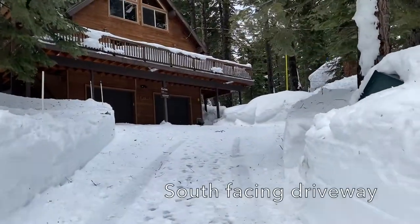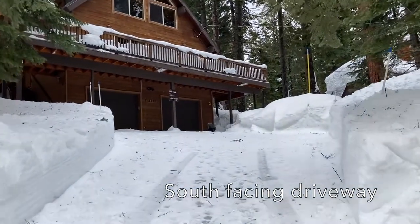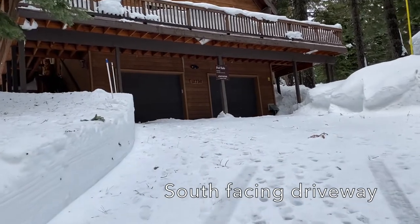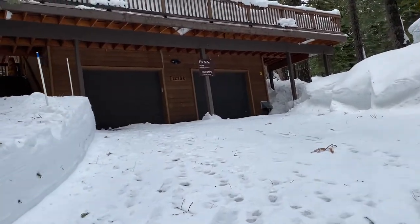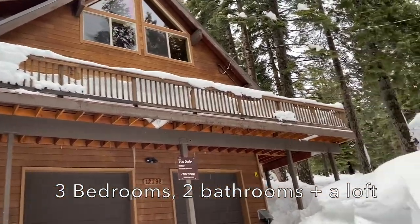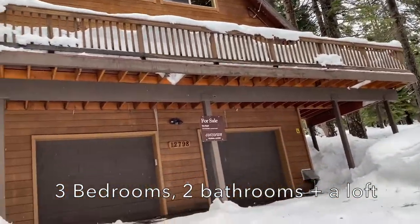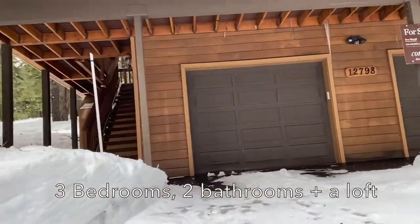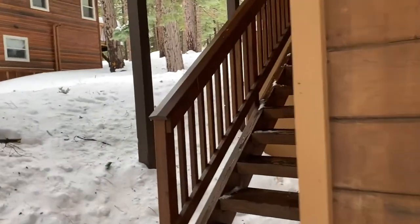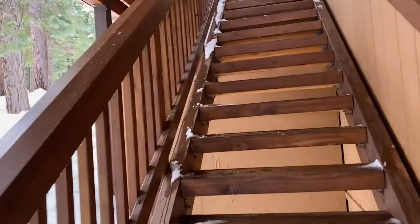Walking up here, the driveway is a little bit steeper but it's kind of south facing so it's actually going to melt out pretty fast. There's a fairly decent sized parking area. They have a big deck up top. You can see a double car garage, and if you're just walking up here you would take these stairs — luckily they're covered — right up into the entry. Let's go on inside.